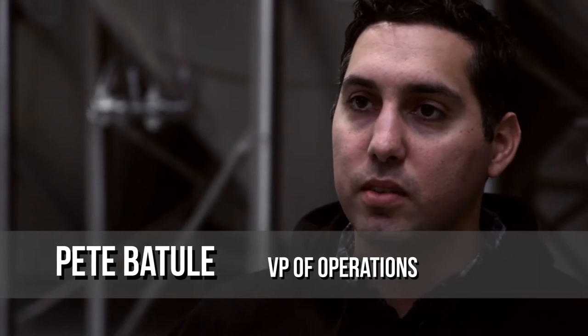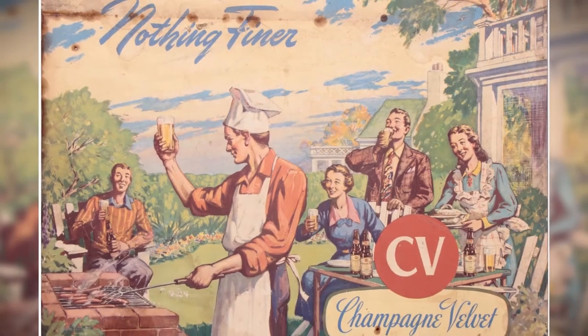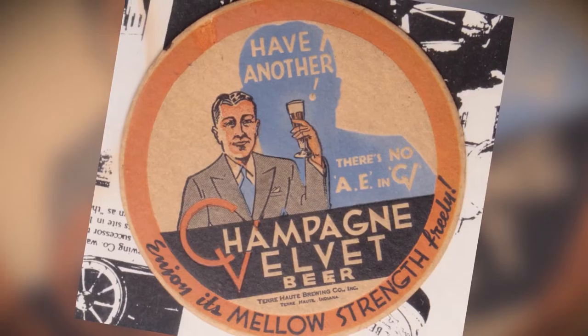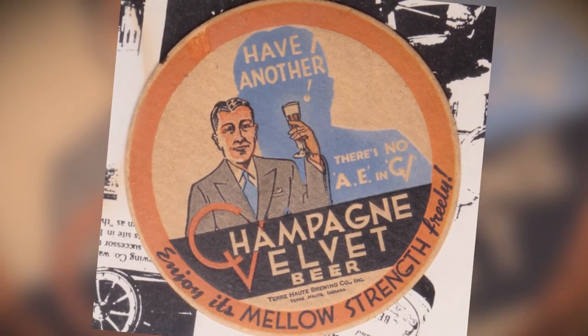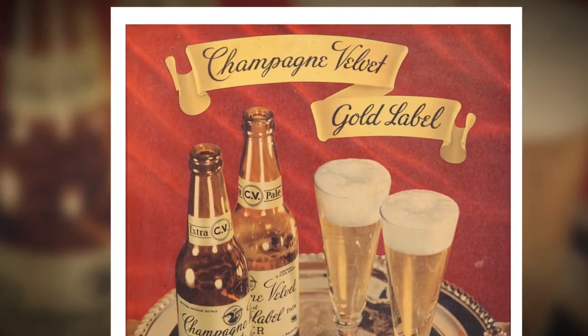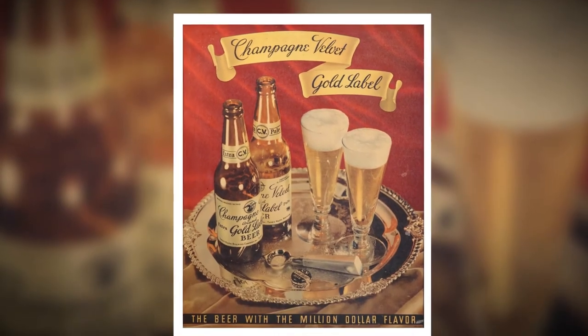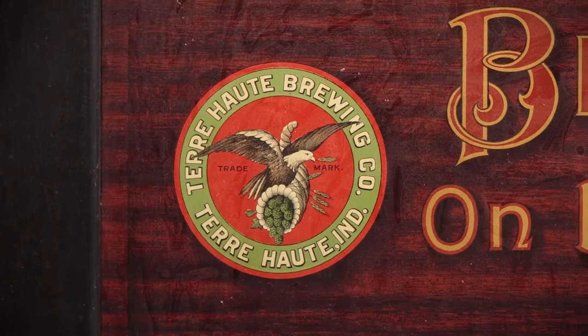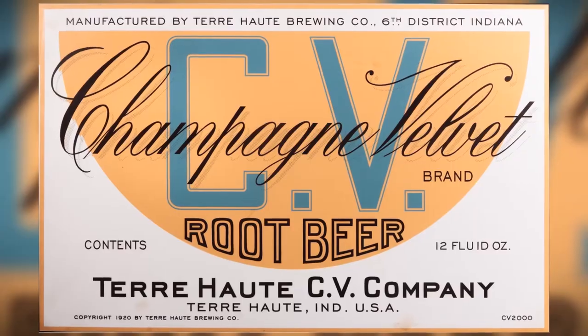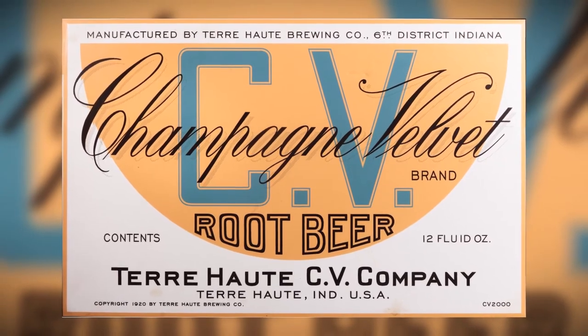Champagne Velvet was a beer that was really popular, huge volume, in the middle of the 20th century. We started out in about early 1900s, 1901. The recipe came from a German immigrant. The Beerware Brewing is based off of a recipe that was found in an old brewing notebook by one of the brewing assistants at the original Terre Haute Brewing Company, right when Champagne Velvet was coming out.